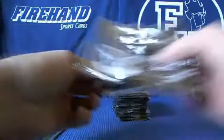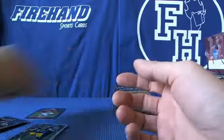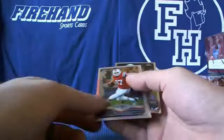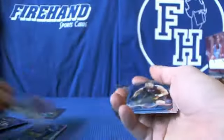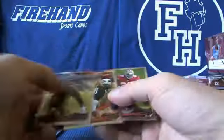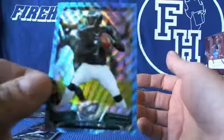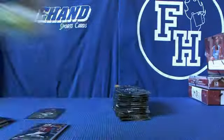Gronkowski refractor. Gronkowski refractor. Blue Wave — Michael Vick. Michael Vick Blue Wave.